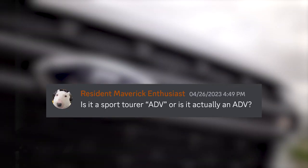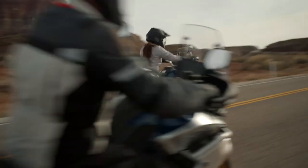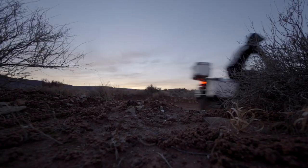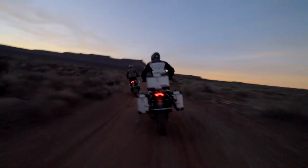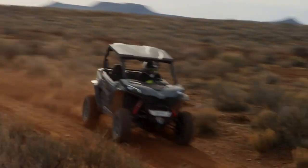Resident Maverick Enthusiast asks: is it a sport tour ADV or is it actually an ADV? The Ibex 800S to me is like the comfy highway mile crushing ADV tourer. The Ibex 800T is 100% an actual ADV. They have given you both options because there is a spectrum of ADV riders.